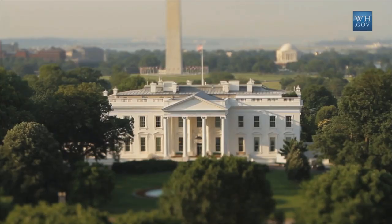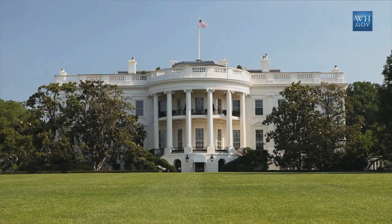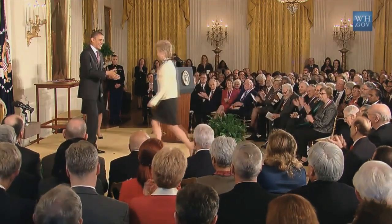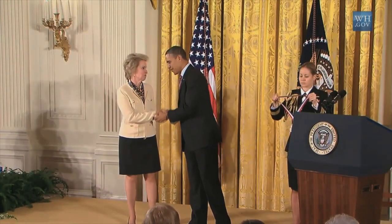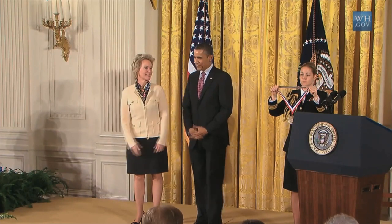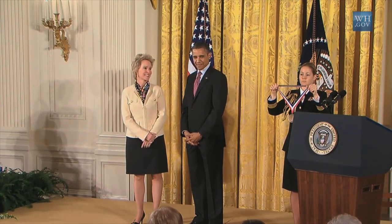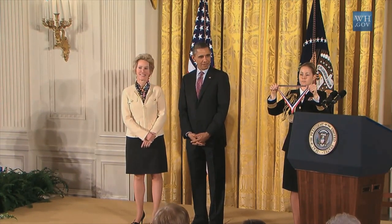It is my incredible pleasure and honor to welcome this incredibly talented group of men and women in the White House. I want to congratulate them on earning America's highest honor for invention and discovery, the National Medals of Science and the National Medals of Technology and Innovation. This is the most collection of brain power we've had under this roof in a long time. The 2011 National Medal of Technology and Innovation goes to Frances H. Arnold, California Institute of Technology, for pioneering research on biofuels and chemicals that could lead to the replacement of pollution-generating materials.